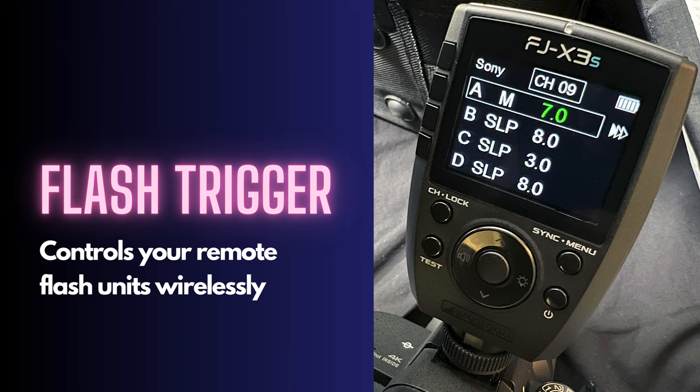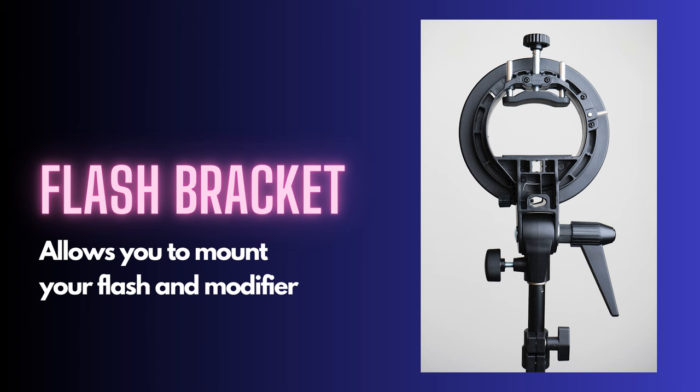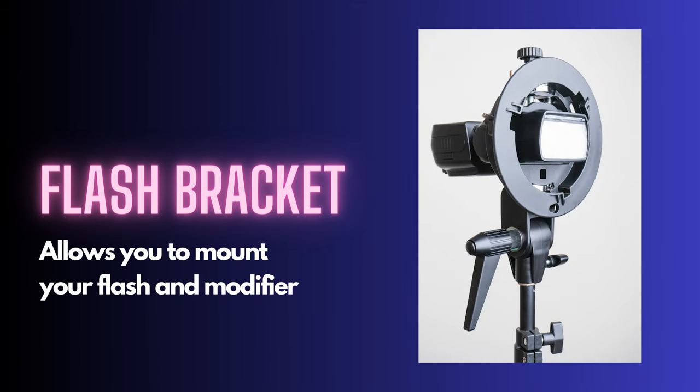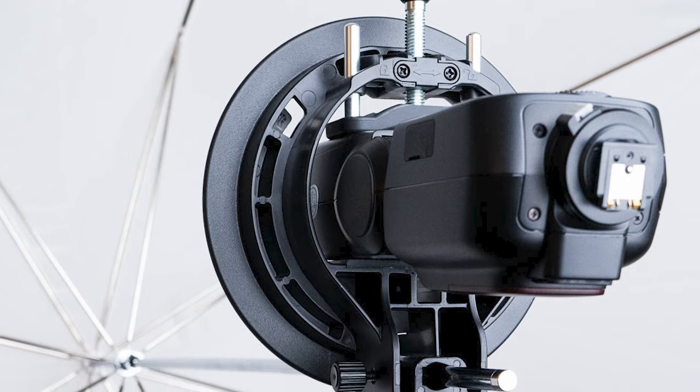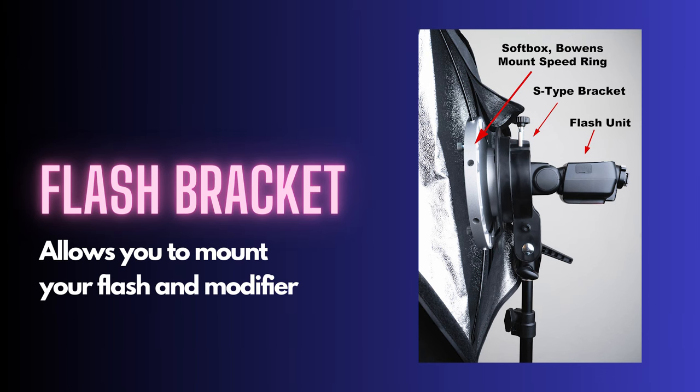You're going to need a trigger - some way to sync and trigger your flash units. If you're using a third-party flash like the ones from Godox or Westcott, they've got triggers that mount directly to your camera's hot shoe and will control the flash units in your setups remotely. You'll also need a flash bracket - sometimes called a swivel adapter or umbrella adapter. These hold the flash and allow you to connect a flash umbrella or softbox modifier. I've been using the S-type or S2 bracket, which allows you to mount an umbrella or a softbox with a Bowens-type connector - that type of speed ring is really popular right now.